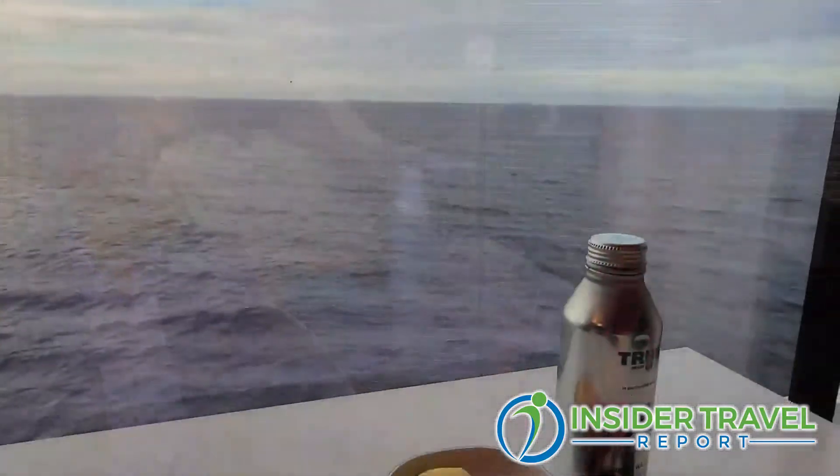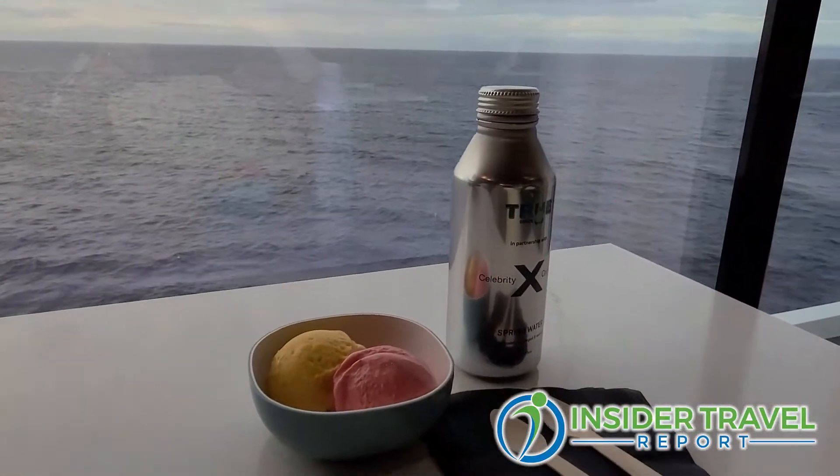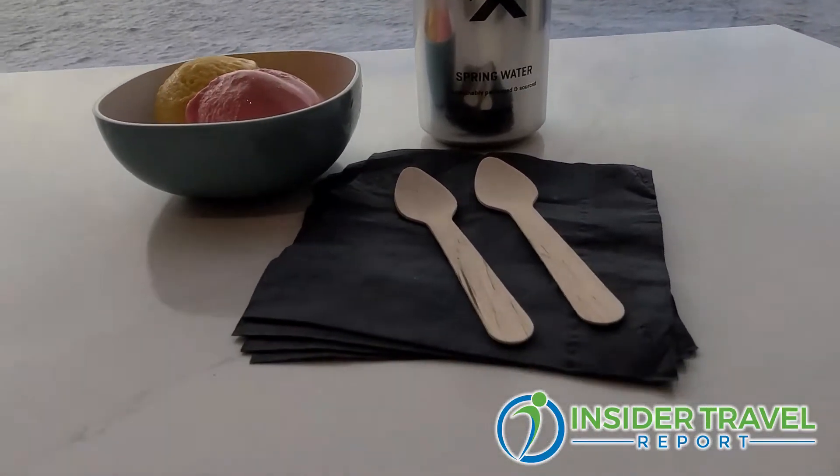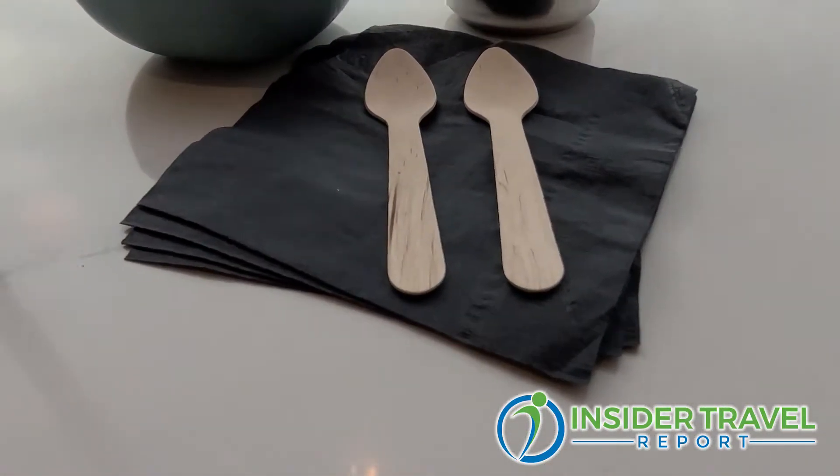The ocean is our backyard, and we have to make sure we do the right thing. The ice cream parlor is great — the flavors are great — but even the sustainability is noticeable. Even the spoon wasn't plastic; it was bamboo or some sort of wood product. We've gotten rid of 90% of our single-use plastics. We use bamboo spoons and paper straws instead of plastic straws. All those little things add up, and it's all about giving back to the environment.